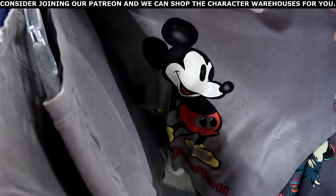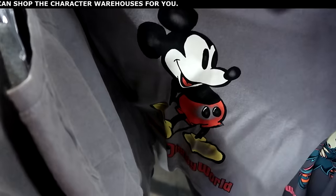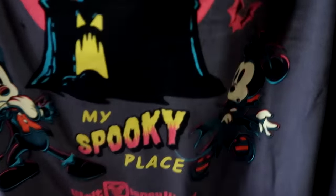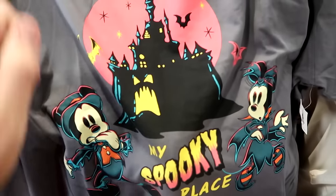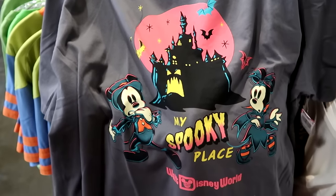Here's a classic Mickey Mouse v-neck t-shirt with Mickey's hands behind his back and Walt Disney World — $12.99. They're also getting even more Halloween merchandise: a cool t-shirt that says My Spooky Place with Walt Disney World, Mickey and Minnie kind of spooked with the castle and a bunch of bats — $12.99 from $35.